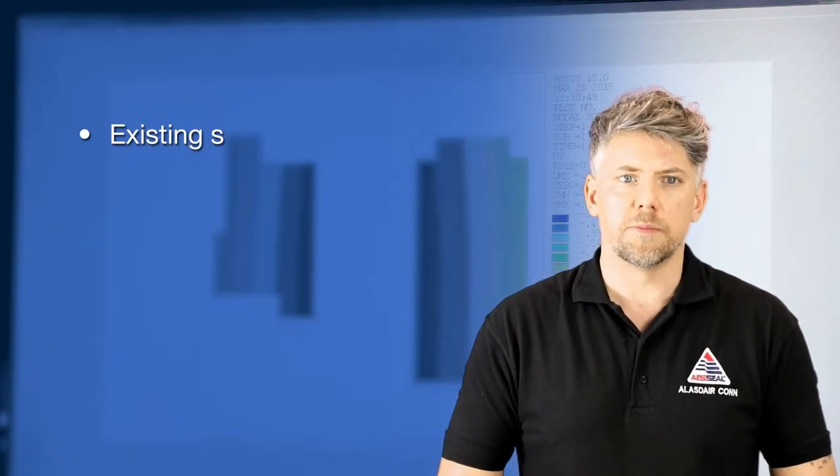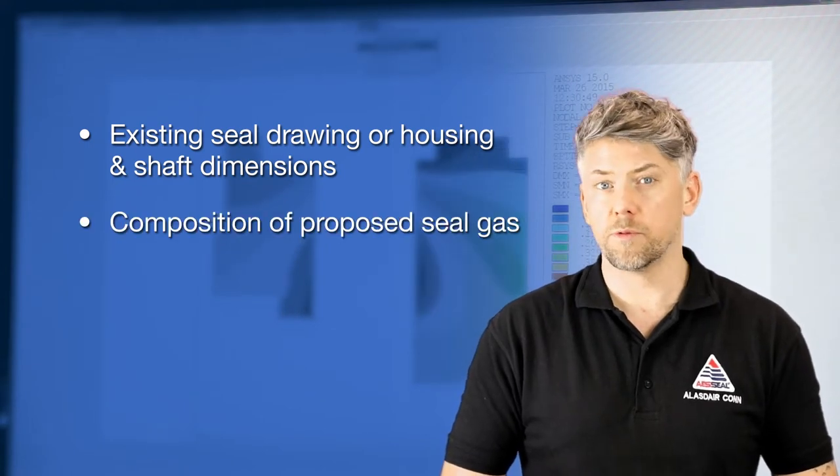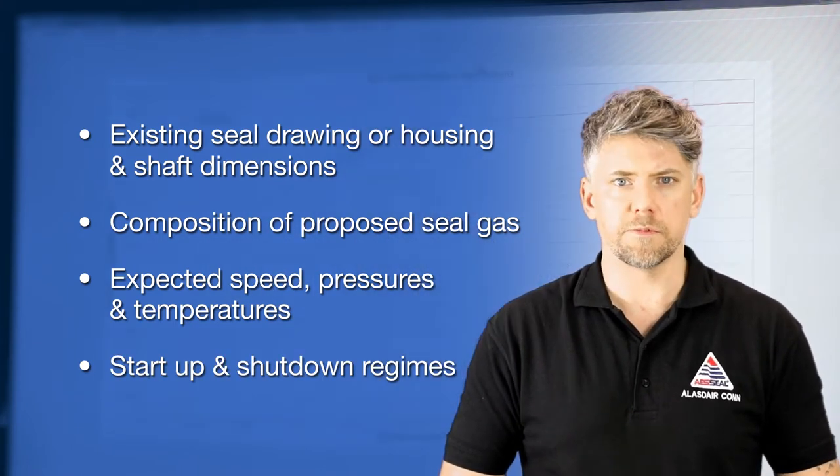This includes but is not limited to: existing seal or housing dimensions, composition of the proposed seal gas, expected speeds, pressures and temperatures during operation, and any startup or shutdown regimes.